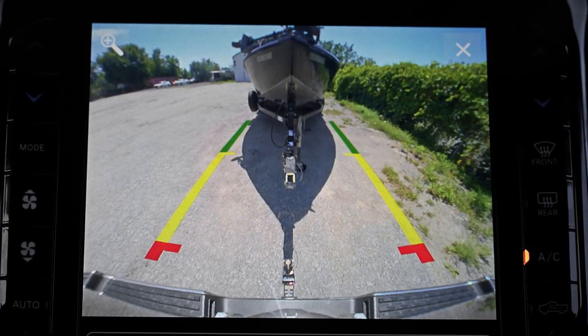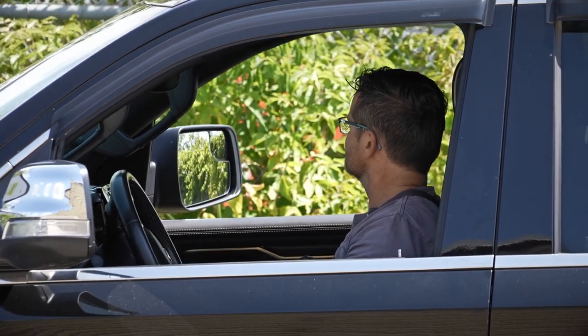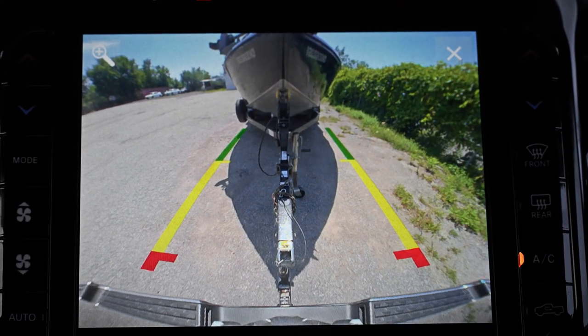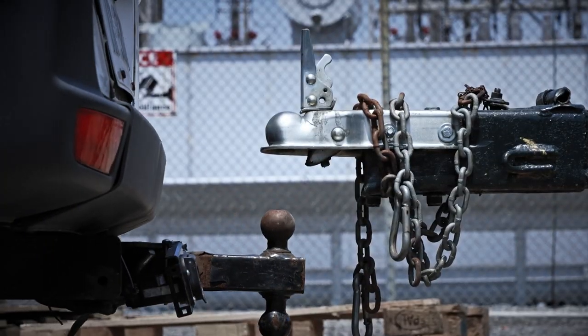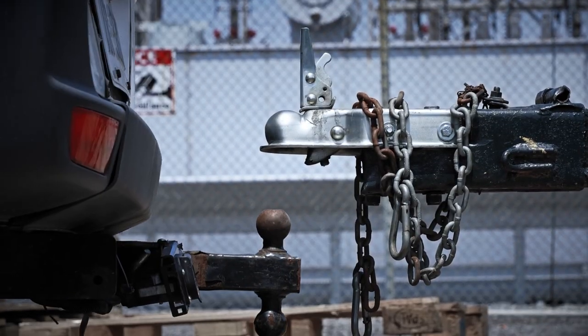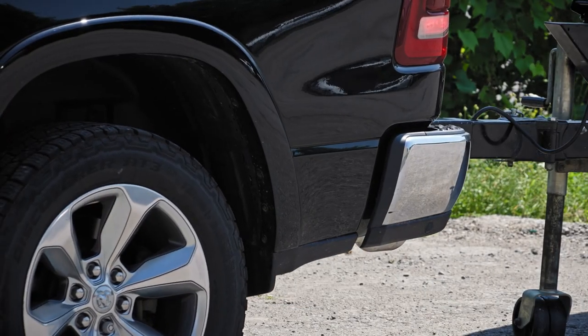The backup camera on our Ram truck has become an indispensable tool for us, especially for hooking up a boat. It makes life so much simpler. What used to be an in-and-out, back-and-forth, forward-and-reverse process is now a one-stop show.